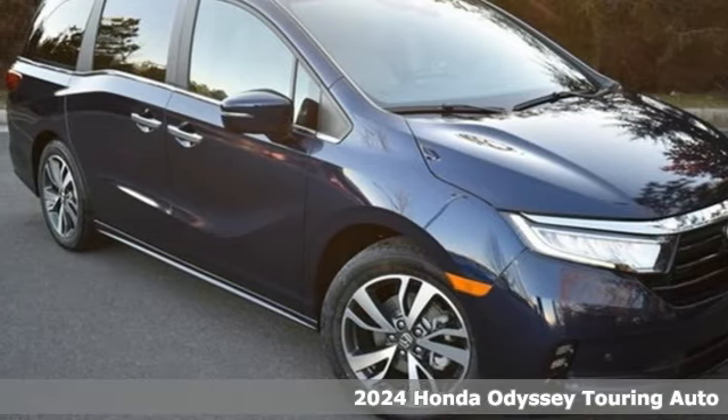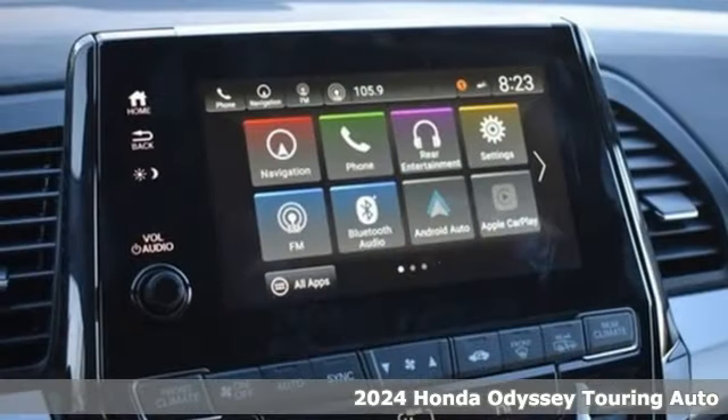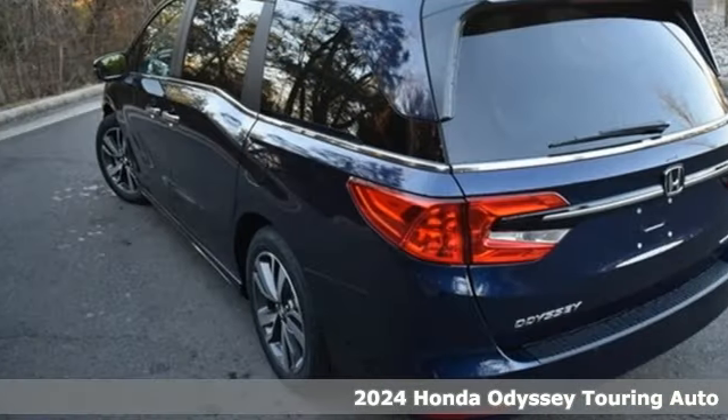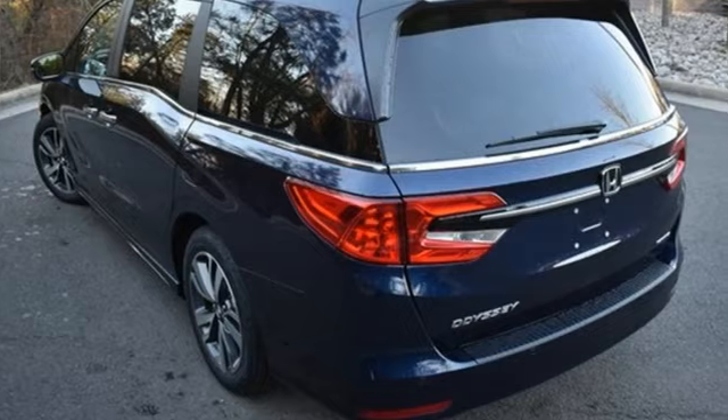Here's a new 2024 Honda Odyssey. Its biggest concern is the same as yours — your family. That's why the Odyssey is the champion of meeting your family's needs.